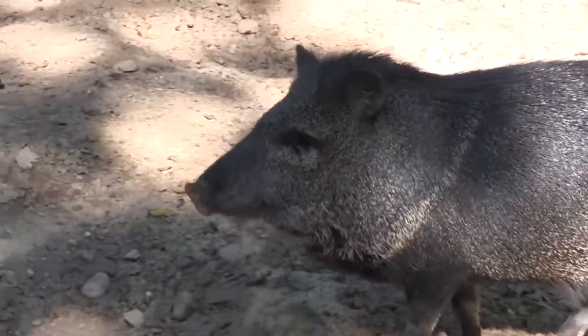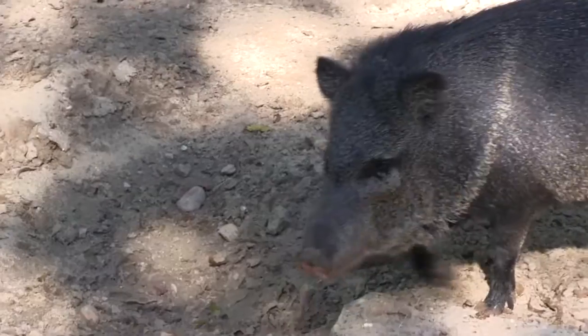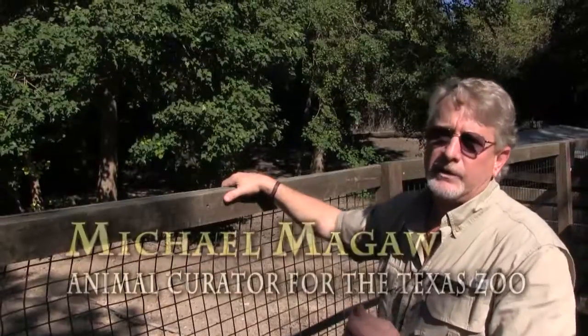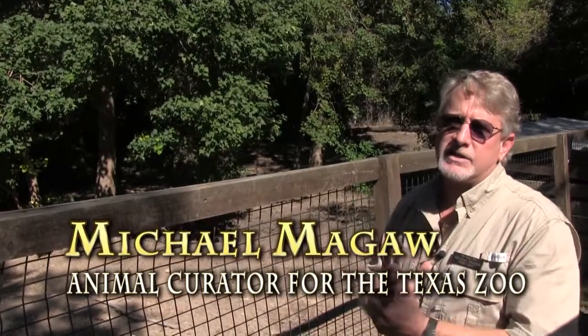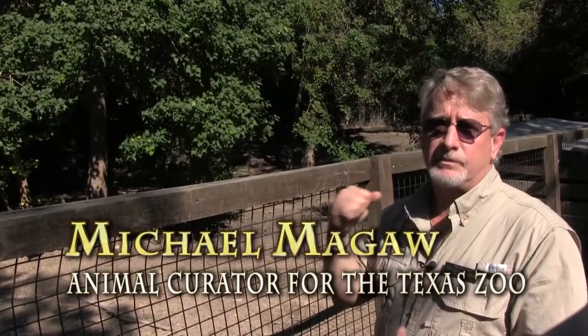Javelina actually comes from an Indian name and what it means is spear. And that's what they called them because of their tusks. They actually prized their tusks to use as spears, put on the tips of their spears.